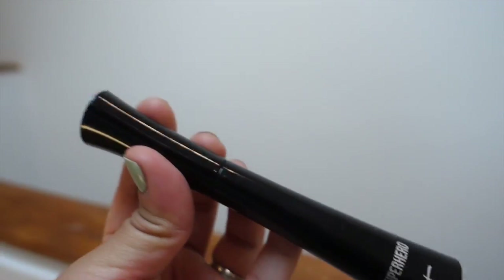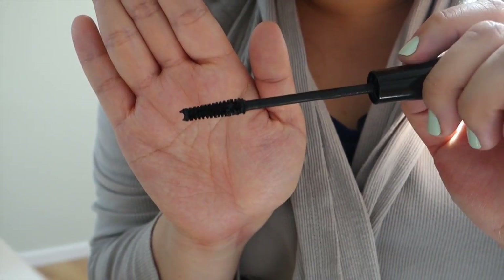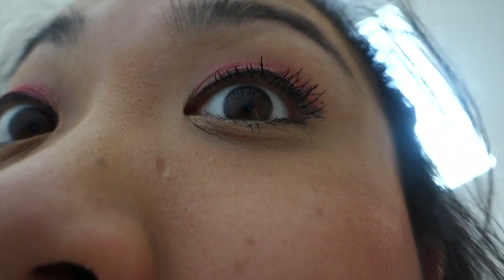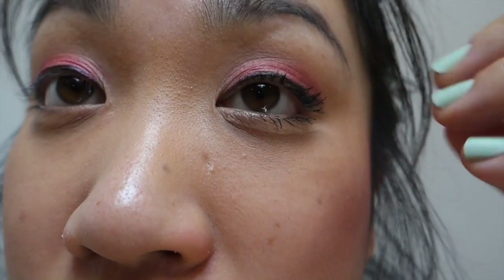The next product is the IT Cosmetics Superhero Mascara. You guys can see the difference — it's insane how much bigger my lashes look. And this is actually without any curling of my lashes — I didn't curl them at all, didn't even comb through with a spoolie. You can see how much longer and more lengthened they are.